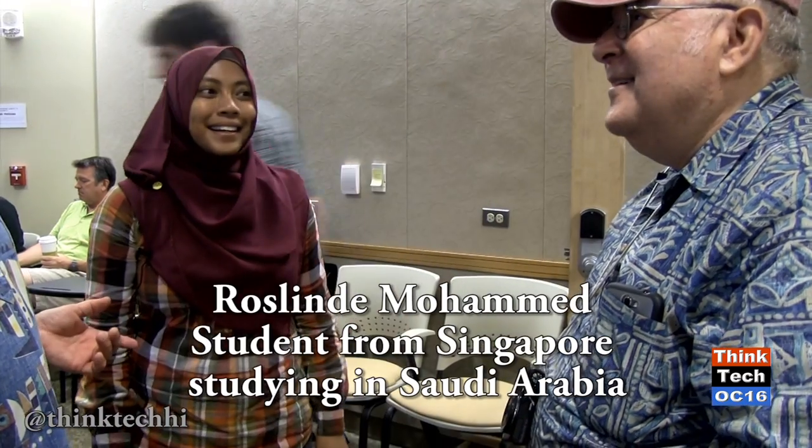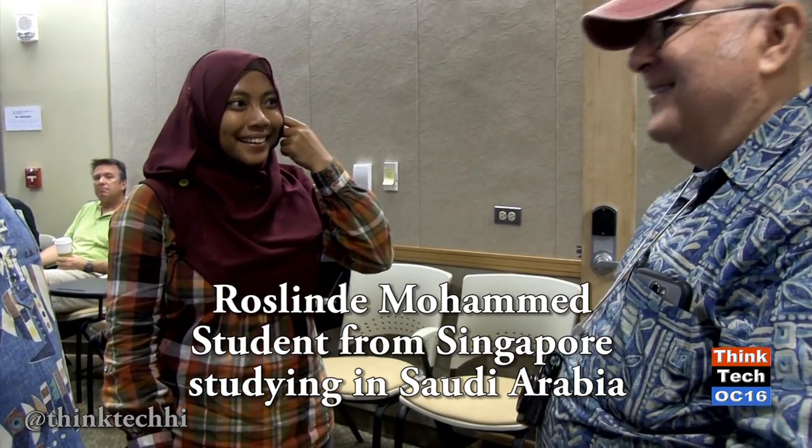Rosalinda is from the Kingdom of Saudi Arabia, but she's actually from Singapore. Why did you decide to come here to Hawaii for this program at Seymour? Because of the reputation of the program. I feel that I will learn a lot, which will benefit my research.